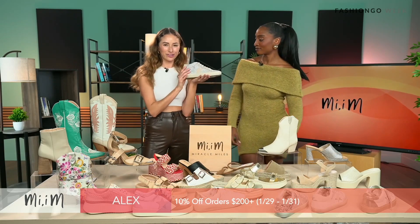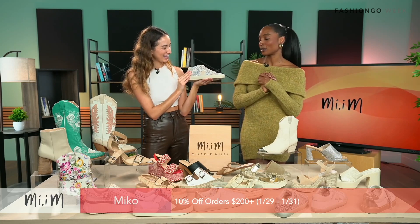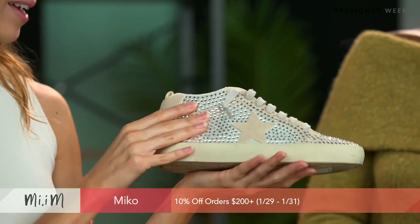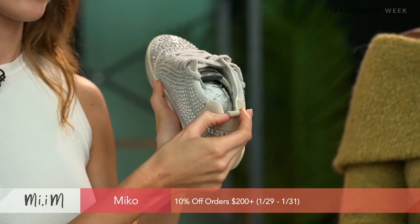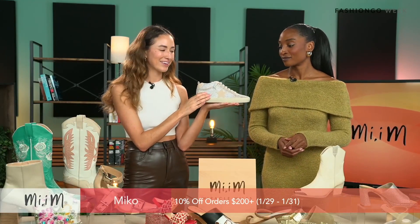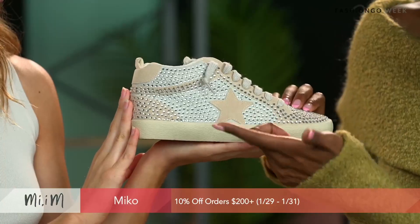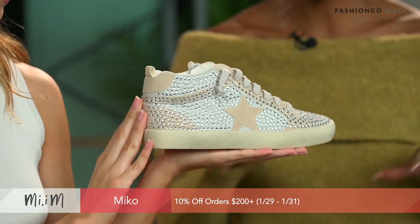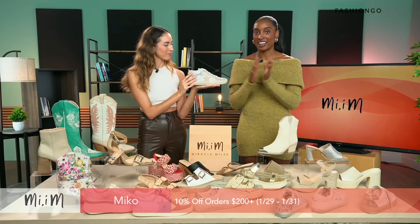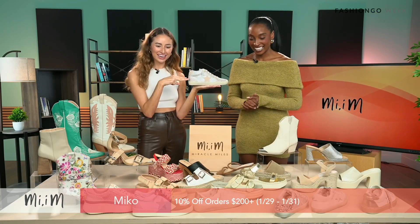Next, we have the Miko shoe. Who doesn't like a bedazzled moment? We're sticking with the star theme. This shoe has a pull strap on the bottom so you can really get your heel in. It's super comfortable with a bunch of different materials — good for a day or night look. The rhinestones are basically the accessory themselves, so you don't even need anything extra in your outfit. The eyes are just going to go straight to this shoe.